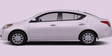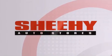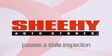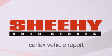Contact us today to arrange your test drive. Every Sheehy Select used vehicle comes with a 3-day money-back guarantee, a 60-day, 2,000-mile warranty, passes a state inspection and our 175-point inspection system, and comes with a Carfax Vehicle Report.